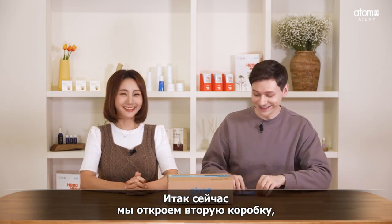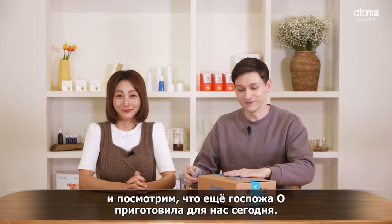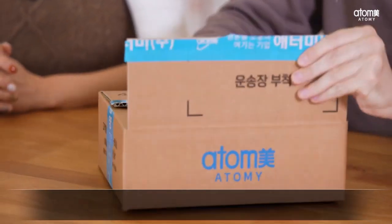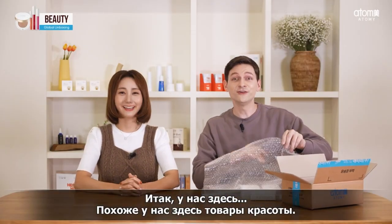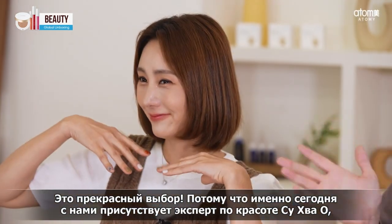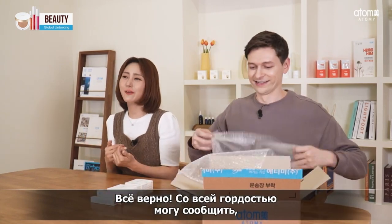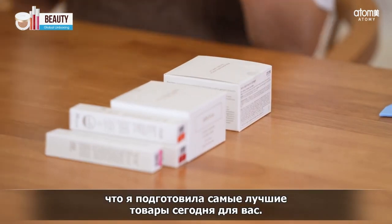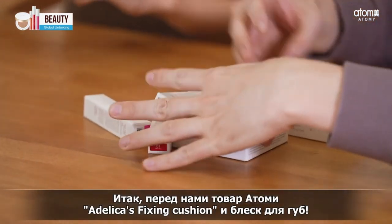We have our second box here. Let's get into it and see what else Ms. Oh has prepared for us today. It looks like we have beauty products here — and it's great because we have beauty expert Suhwa Oh here with us to explain everything. With all my heart, I brought the best of the best new releases: it's the Adelica Fixing Cushion and the Adelica Gloss Tint.